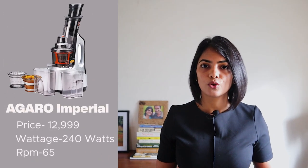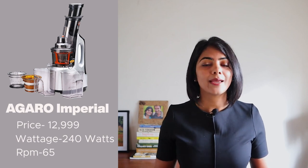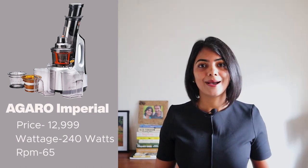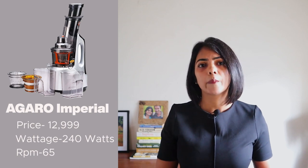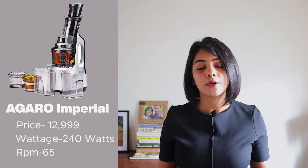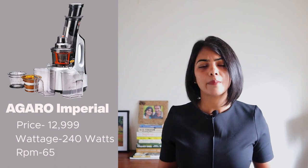In the basic option, I recommend the Agaro Imperial Slow Juicer at about Rs. 13,000. It has a 240-watt motor, can make nut milk, smoothie, and sorbet in addition to fruit and vegetable juices, and has a fairly large feeding tube. The only catch is that it offers a five-year warranty compared to all other models which offer a 10-year warranty, and it has a slightly higher RPM compared to the other models, which could impact the juice output, but not by too much.